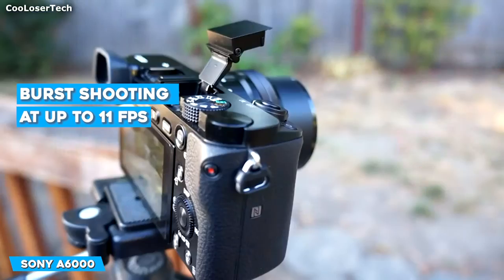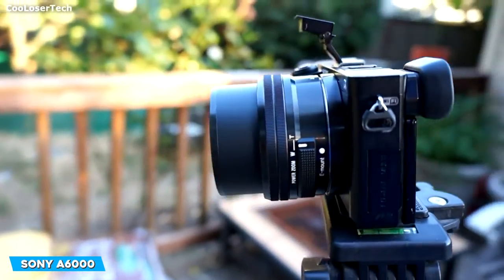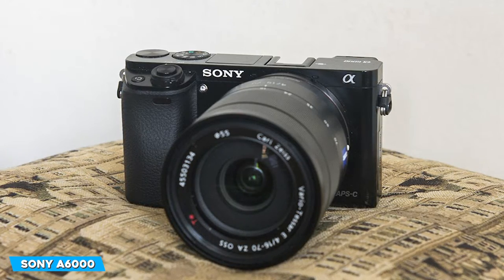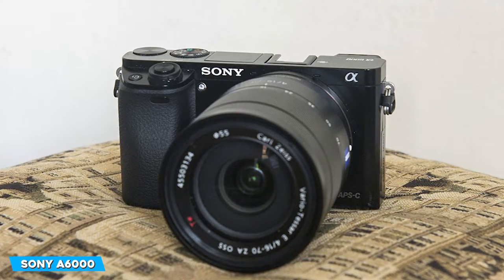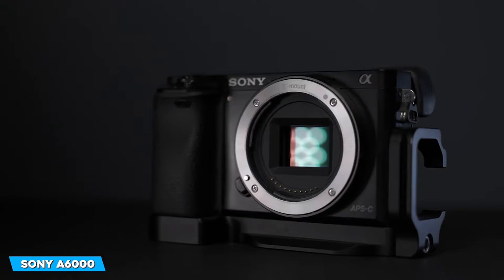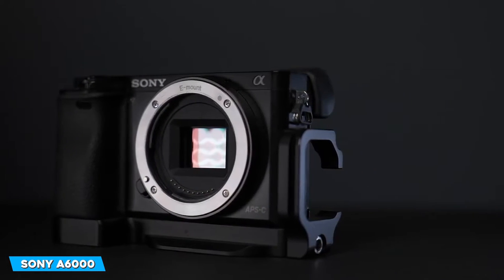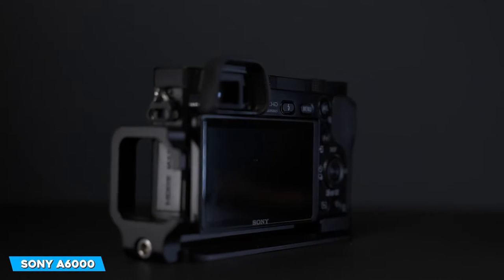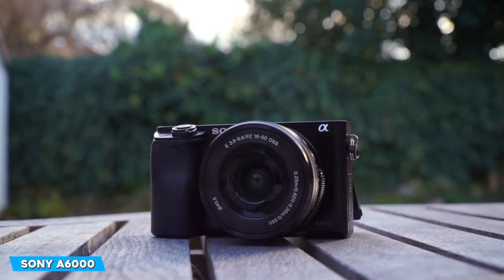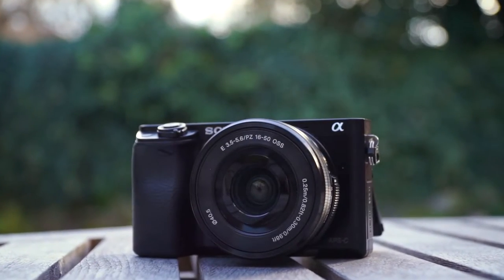Its 11fps continuous shooting speed is fantastic. Turn on the camera's lock-on AF to keep an eye on your subject — the focus system kept moving subjects in focus, even in circumstances with several peripheral subjects. The Alpha 6000 is a Wi-Fi camera with NFC pairing for convenient phone and tablet connectivity. If your phone lacks NFC, you'll need to enter a password to connect to the camera's Wi-Fi. You can use the Sony PlayMemories mobile app for Android and iOS to transfer images. Bringing a spare battery on longer trips is advised.